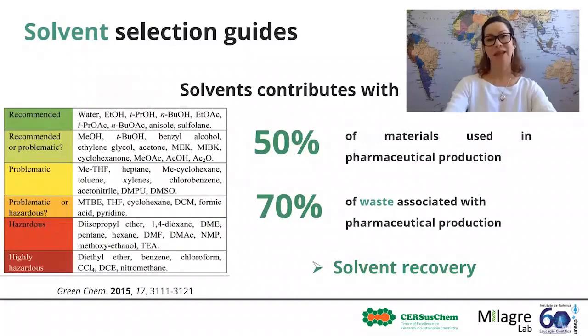Solvents are also bad guys — widely recognized to be of great environmental concern as they are used in huge amounts. It has been estimated that at least half of the material used in pharmaceutical production is solvent, and GSK has estimated that more than 70% of the waste associated with pharmaceutical production is solvent. Therefore, the appropriate selection of solvent for a process can significantly improve the sustainability of a chemical production process, and a number of solvent selection guides have emerged. You could also use solvent recovery as a strategy for the reduction of solvent waste, depending on the original production of the solvent and its environmental impact.